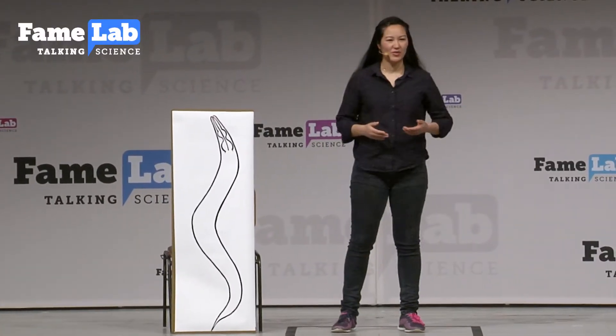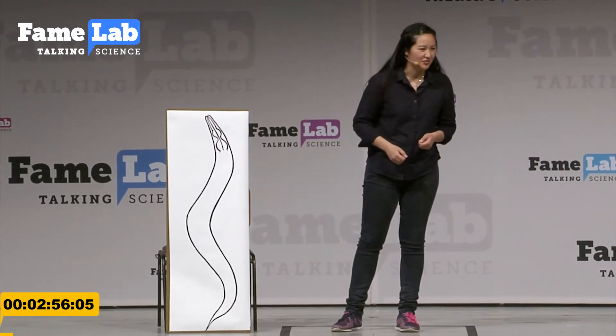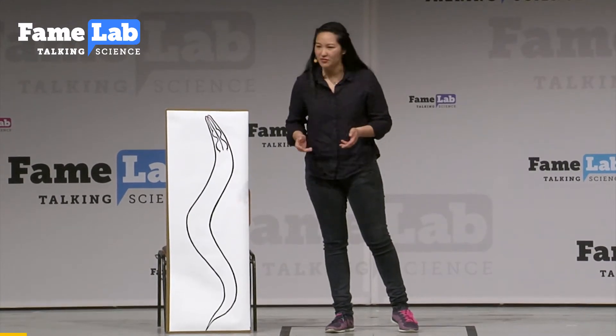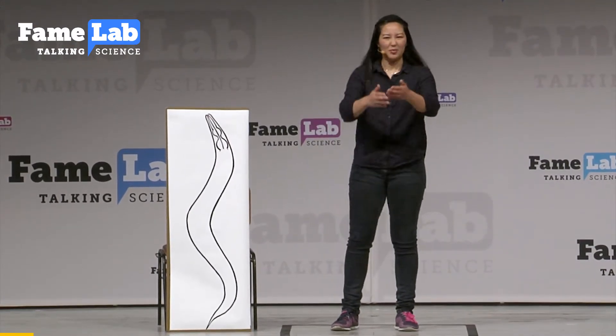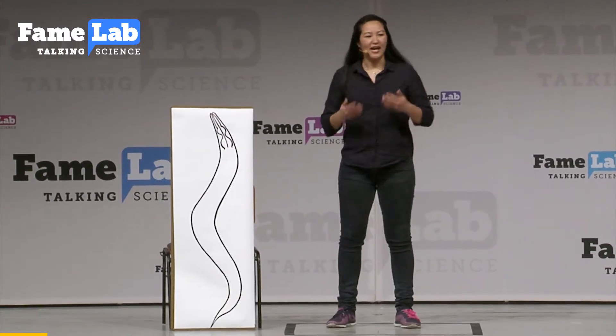What comes to your mind when you think about worms? Some of you might think of it as bird food, some of you might think about gummy worms, and probably most of you will think, ugh. Well, I use worms to study human brain diseases like Parkinson's and Alzheimer's.